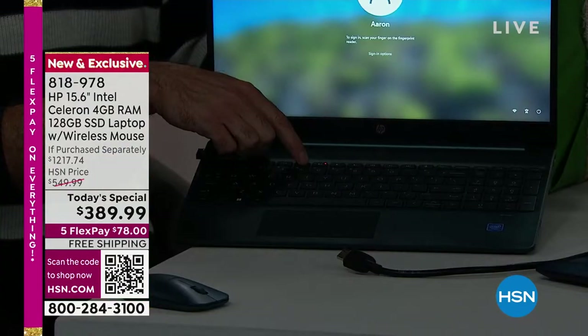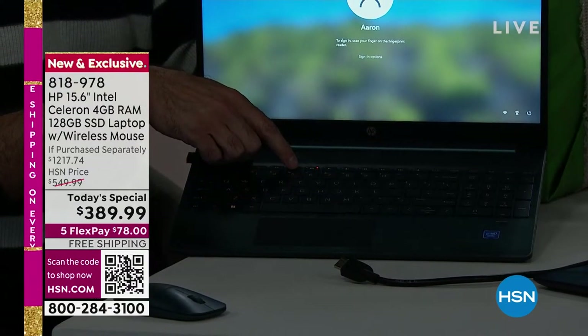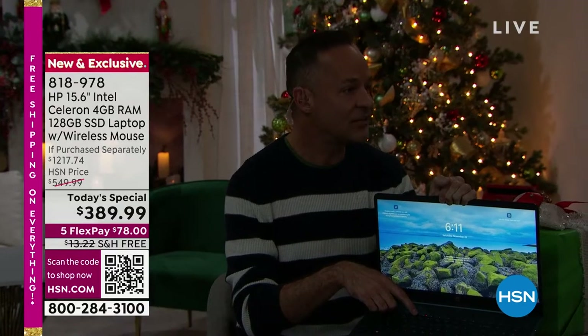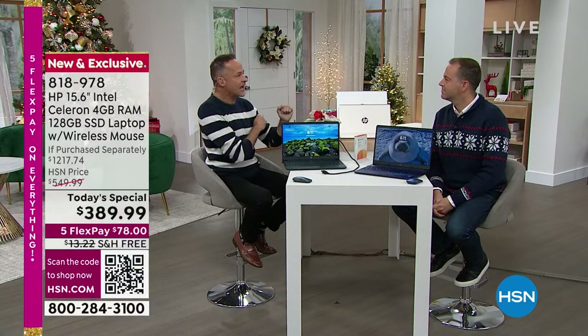Once you own a computer with backlit keys, nothing else will do. You'll never buy a computer without them — it's like a TV remote with backlit keys. You always want them. Sometimes you get one that doesn't have them, and it's kind of a bummer. A backlit keyboard would move anything to the next level.